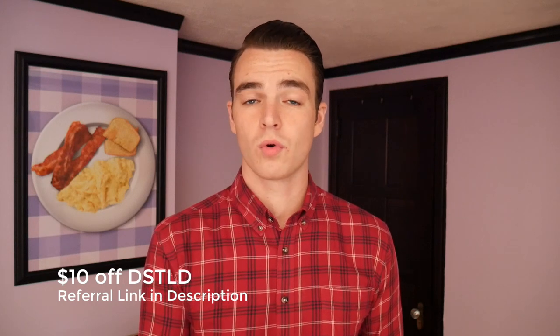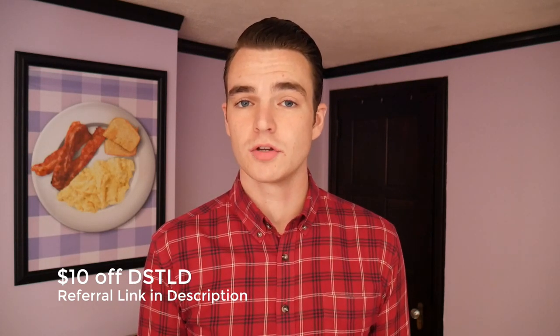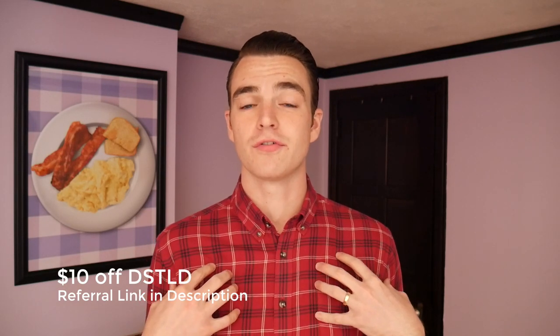I want to give you some of my impressions, talk about how they've worn, and then answer any questions you might have. Before we jump in, make sure you subscribe, give a thumbs up for flannels in fall, sign up for future giveaways on my channel, and share these videos with somebody that wants to learn about the best menswear on the internet.